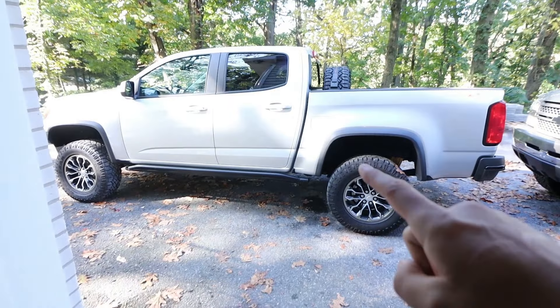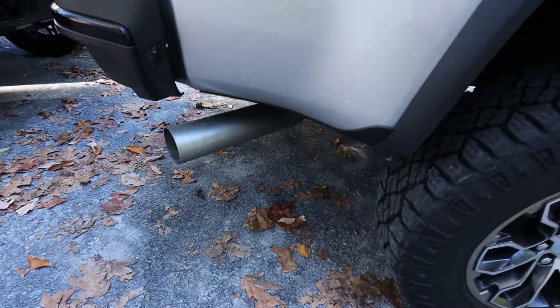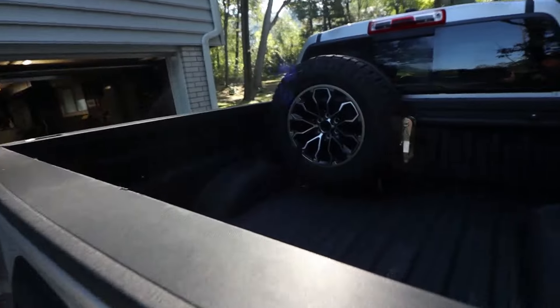If you're watching this, hopefully you watched the last video — the install of the new exhaust on the Colorado diesel. For now this is still 100% stock: stock tune, stock exhaust, stock everything, except for the minor upgrades here and there.